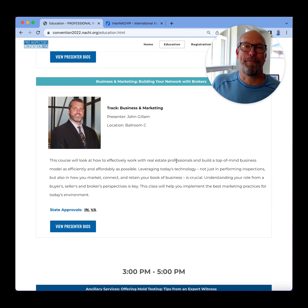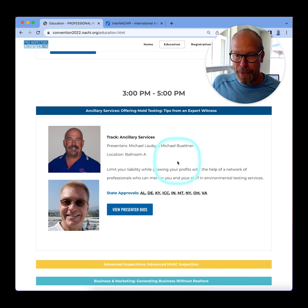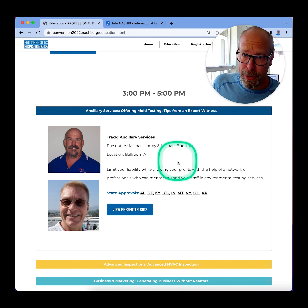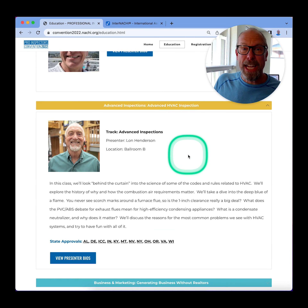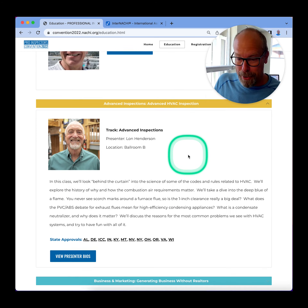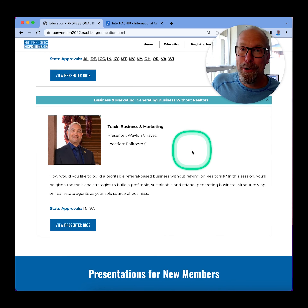We have a really great presentation by John Gillum. He's a real estate agent, and he's going to talk about how home inspectors can network with real estate agents. We also have a tag team — Michael and Michael — who are going to talk about tips for being an expert witness in relation to mold inspections. We have advanced training for HVAC inspections by Lon Henderson, and generating more business without networking for real estate agents by Waylon Chavez.